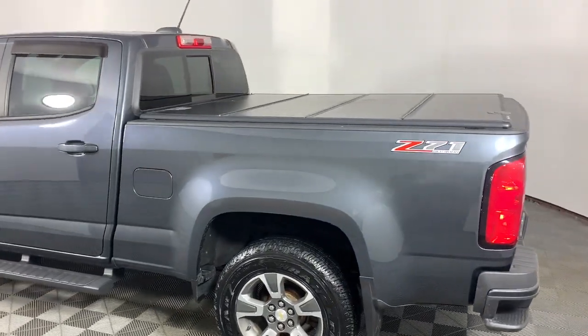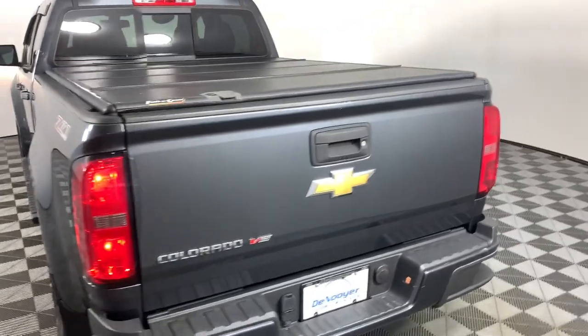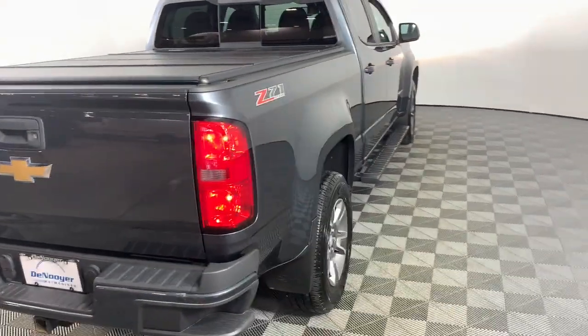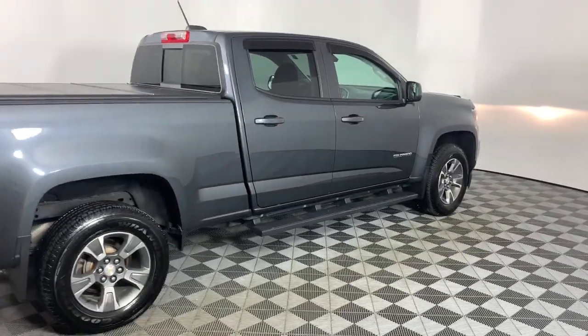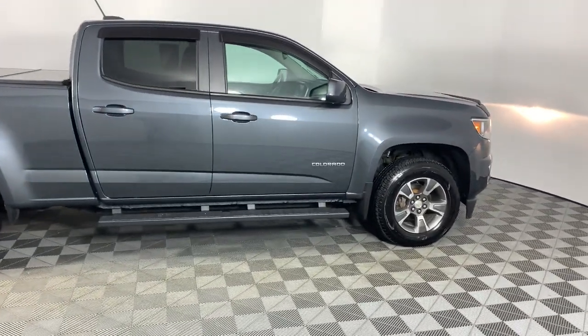These are just some of the great options this vehicle comes with: Apple CarPlay and/or Android Auto, navigation system, heated driver's seat, keyless entry, fog lamps, premium sound system, power passenger seat, satellite radio, electronic stability control, aluminum wheels.